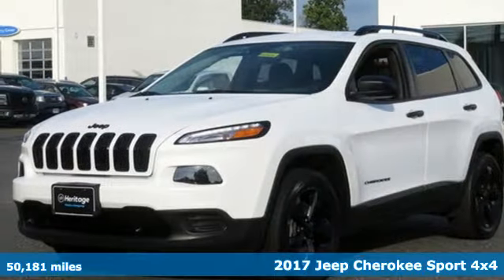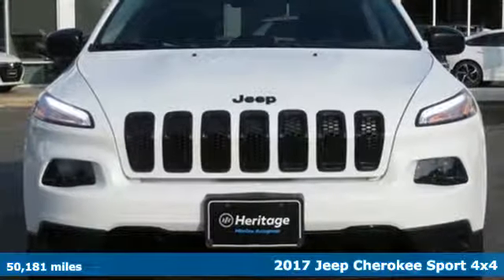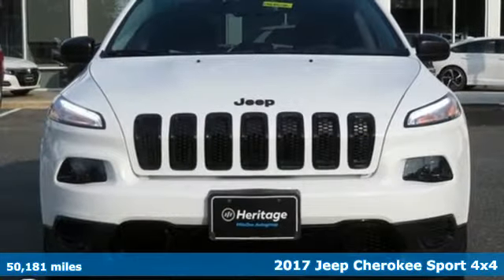Here's a 2017 Jeep Cherokee. Experience the Jeep life. It's equipped for all your driving needs and wants.